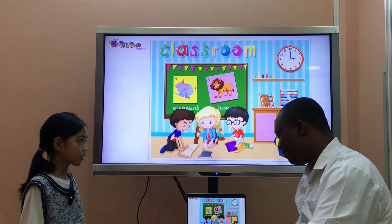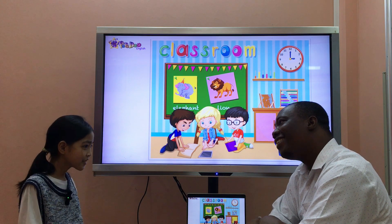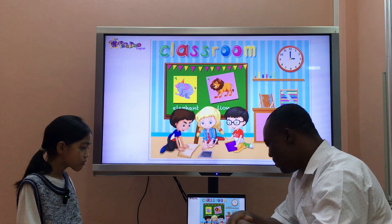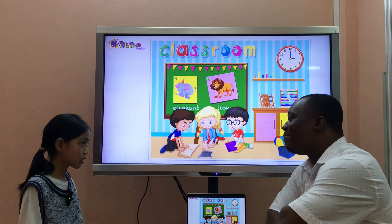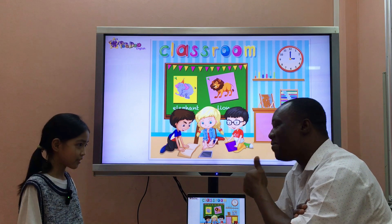How do you spell your name? M-A-R-I-S. Maris. Good, Maris. Maris, how old are you? I'm eight years old. Eight. Oh, very nice.